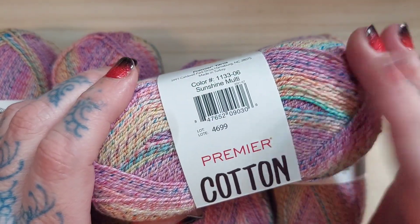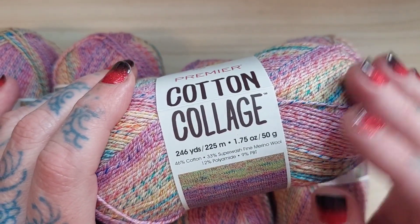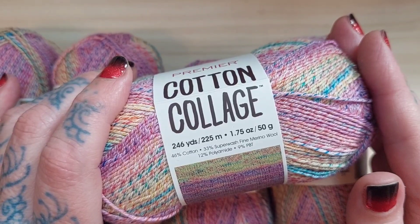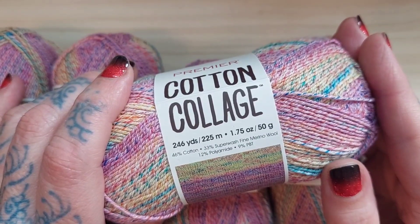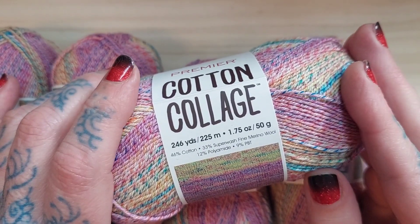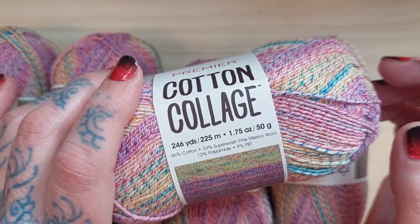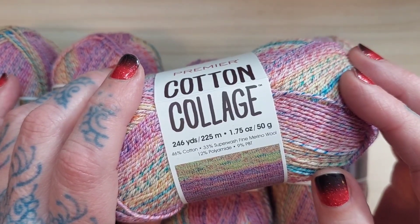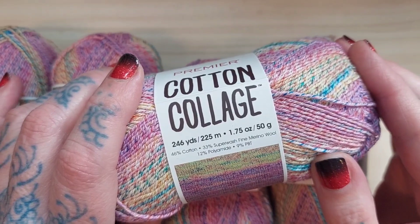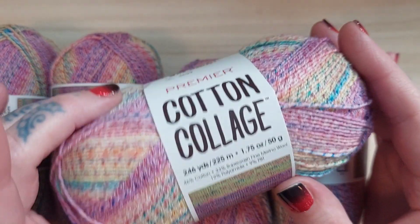I'll begin with eBay. I purchased from some random seller, and admittedly I didn't get the greatest deal — I paid $5 a skein. Had I purchased from Amazon, it would have been $7 a skein, and on sale through Herschner's they were approximately $5 per skein too, so there wasn't really any savings to speak of. I did get free shipping, however.